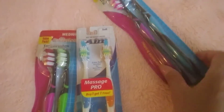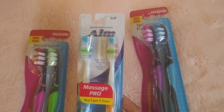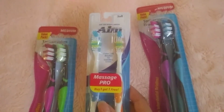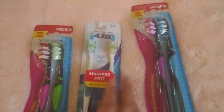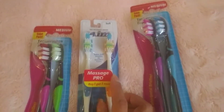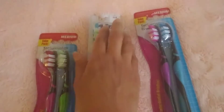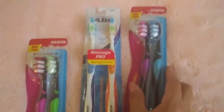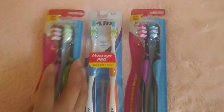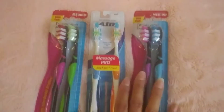We have these three brushes. I'm not sure I meant to get the soft. They say you're supposed to pick up soft for your teeth — just in general, anybody. I always do medium, but they say medium is too rough for our teeth. So I don't know if I did this purposely, but I think I just didn't pay attention that this was soft. I picked these up just to have extras — these are medium, and they're just different colors: purple, blue, pink, and green.